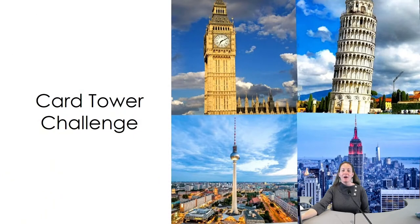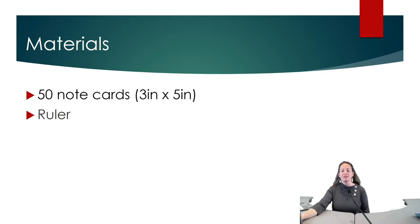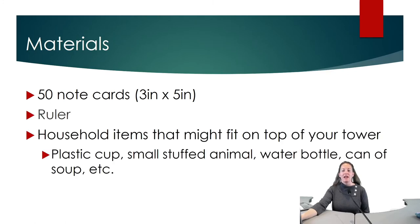Our Card Tower Challenge is recommended for 4th through 6th grade, but anyone is welcome to participate. What you will need for this challenge are 50 note cards, 3 inch by 5 inch, a 12 inch ruler, and household items such as a plastic cup, small stuffed animal, water bottle, can of soup, or anything you have around the house that might fit on top of your tower.